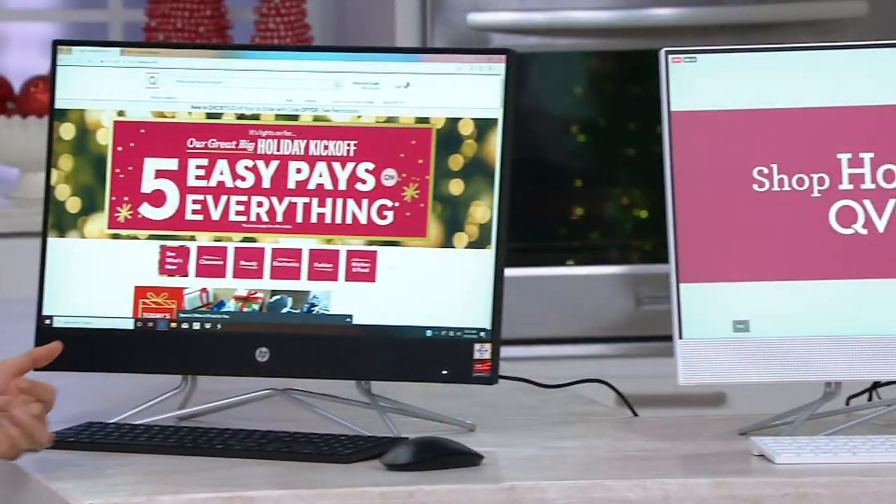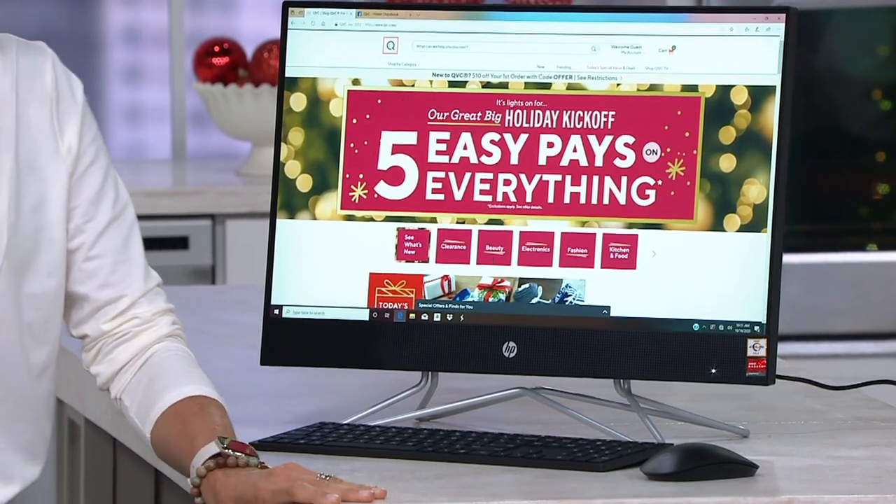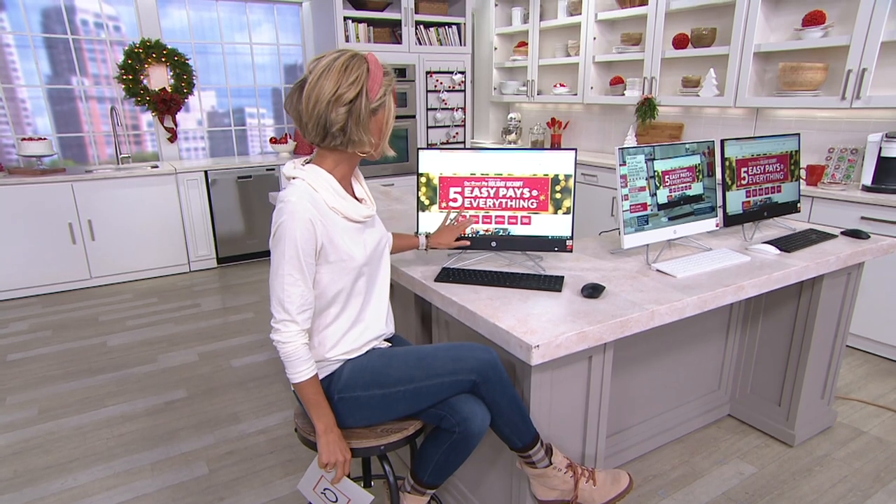I'm usually kind of an Apple girl in our family, but this thing is making me a little crazy. I'm envisioning my two daughters at home right now, hopefully homeschooling like they're supposed to be. And this would be such a fantastic computer for that situation. Black or white.